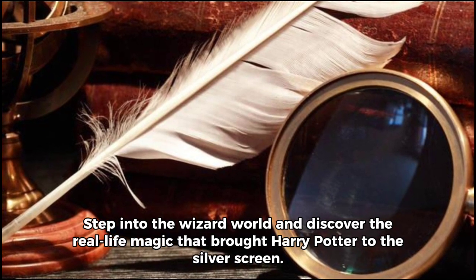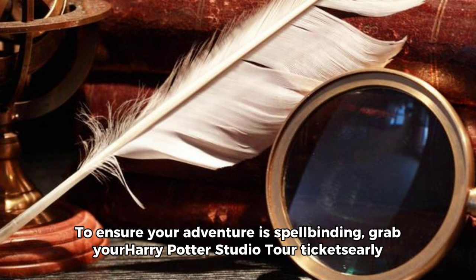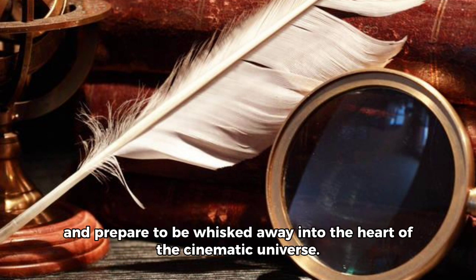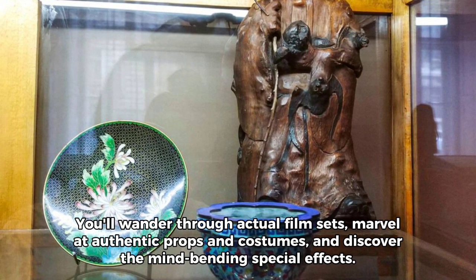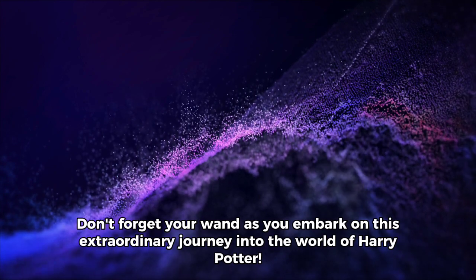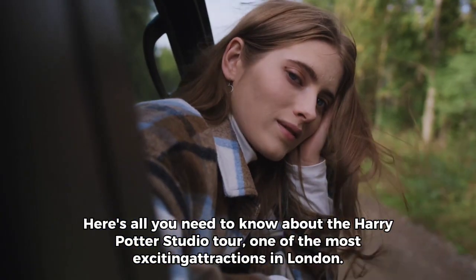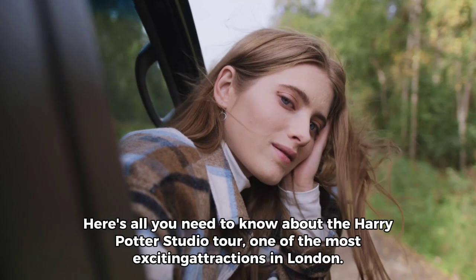Step into the wizard world and discover the real-life magic that brought Harry Potter to the silver screen. To ensure your adventure is spellbinding, grab your Harry Potter Studio Tour ticket early and prepare to be whisked away into the heart of the cinematic universe. You'll wander through actual film sets, marvel at authentic props and costumes, and discover the mind-bending special effects. Don't forget your wand as you embark on this extraordinary journey into the world of Harry Potter — here's all you need to know about the Harry Potter Studio Tour, one of the most exciting attractions in London.